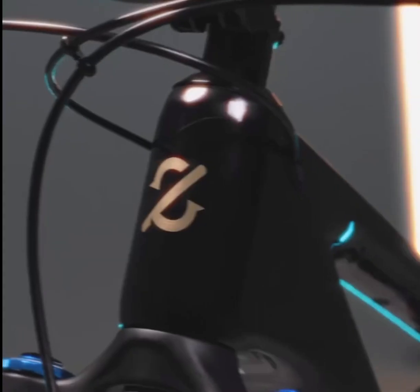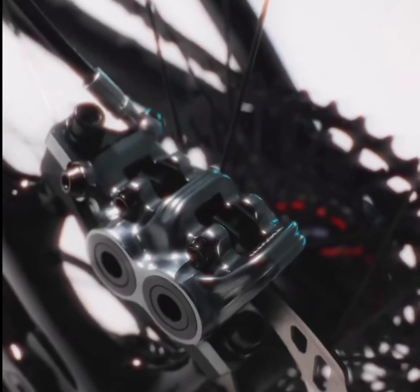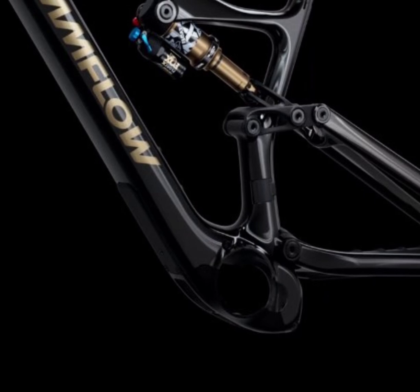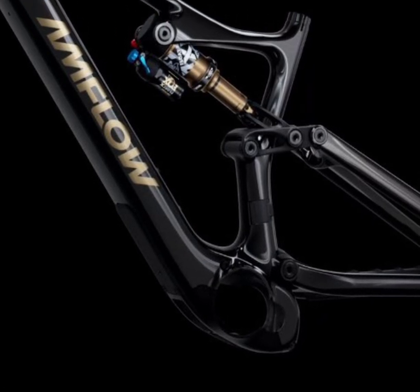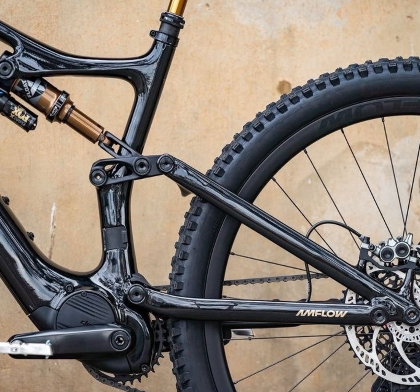The Amflow PL sets a new standard in EMTB excellence. Hit that subscribe button and join us for more electric mountain biking adventures. Drop a comment below to let us know what you think about this revolutionary EMTB. Don't forget to hit the notification bell to stay updated on our latest reviews and trail rides. See you on the trails.